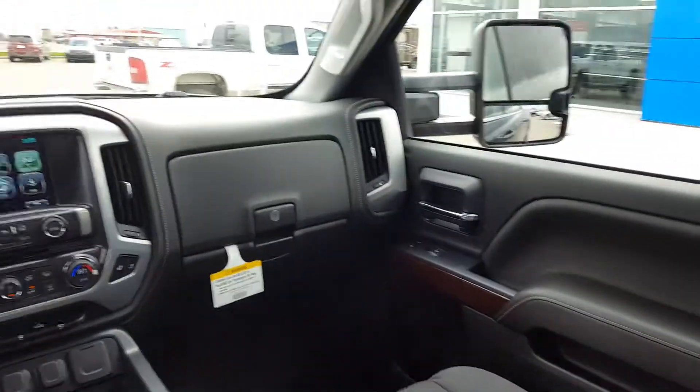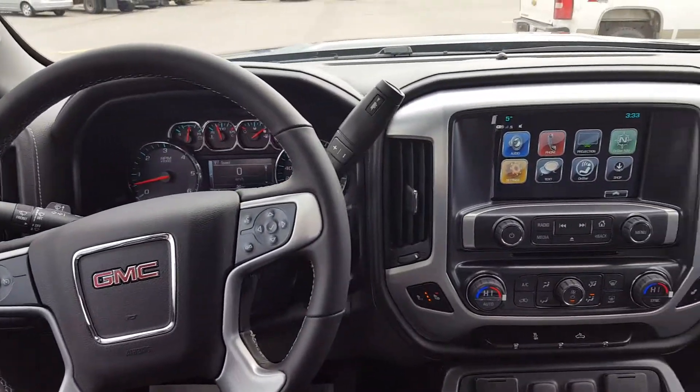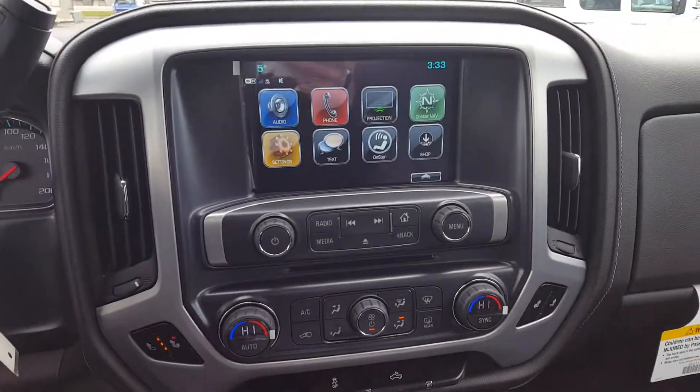Now if you're in the market for a three quarter ton gas truck, give us a call today at 403-553-3311, or visit us on the web at skougalmotors.com.